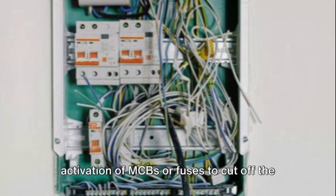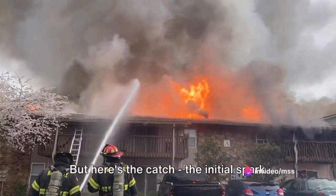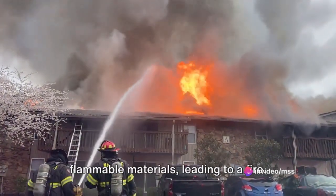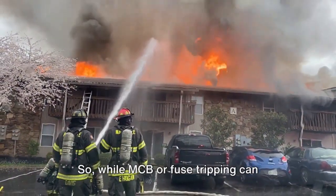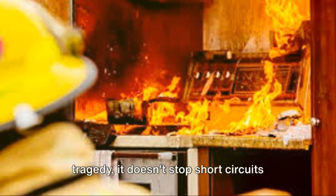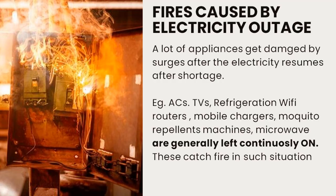This prompts the activation of MCBs or fuses to cut off the power supply. But here's the catch: the initial spark that caused the damage can ignite nearby flammable materials, leading to a fire. So while MCB or fuse tripping can control the damage and prevent further tragedy, it doesn't stop short circuits from happening in the first place.